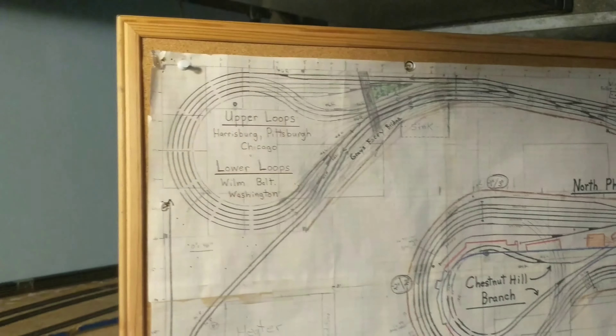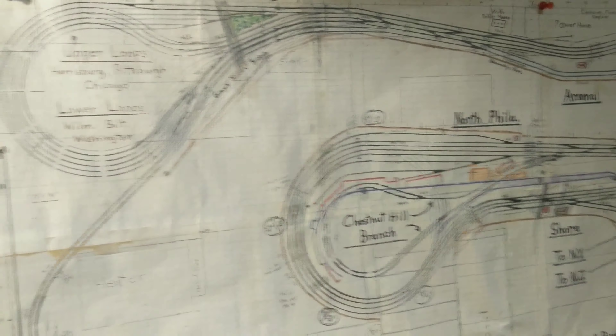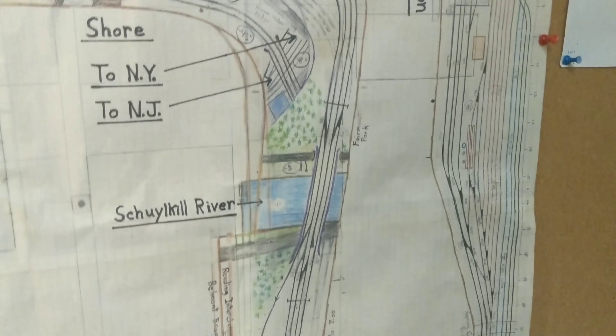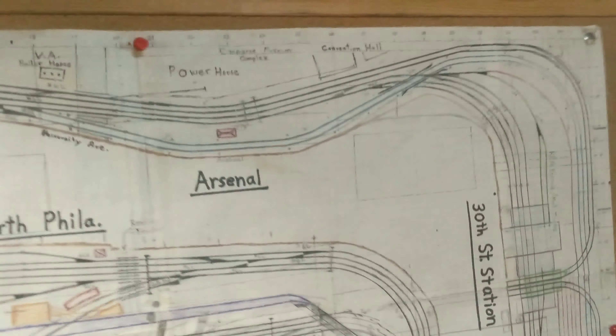I'm here in a layout. This layout is Pennsylvania in the 1950s in Philadelphia, and it covers everything in Philadelphia, from North Philadelphia. It's just so big — I can't even get it all. It's just amazing.